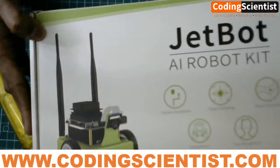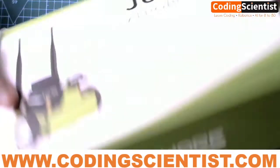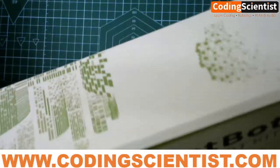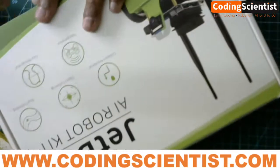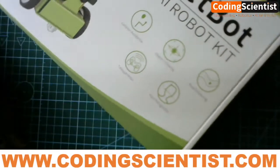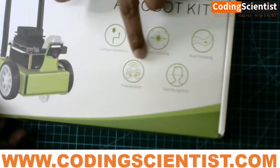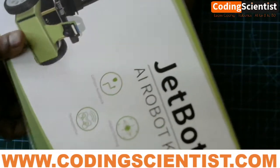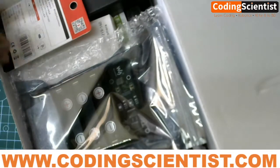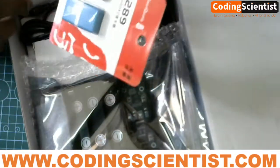That's about the Jetson Nano 4GB. Now let's take a look at what is inside the JetBot. This is the entire JetBot kit — let me open it. If you look carefully at the box, you can see collision avoidance, road following, object avoidance, and teleoperation are all possible. It's going to be a really exciting series.